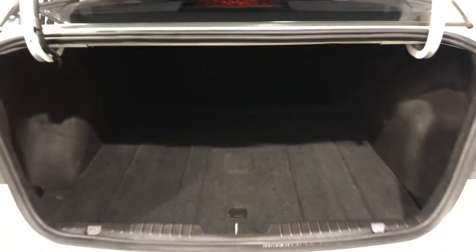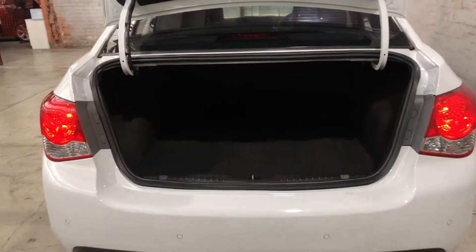As we jump inside the boot here, being a small family car sedan, there's actually quite a big amount of boot space at the back. If you ever need more space, you have two buttons here to fold down the rear seats.